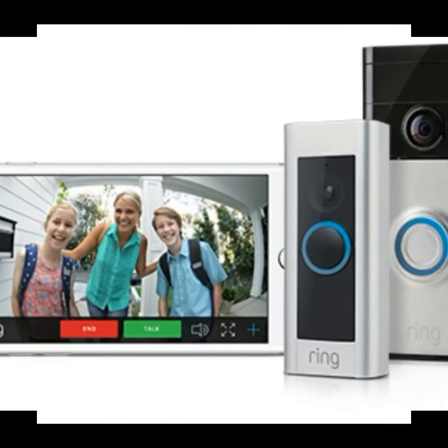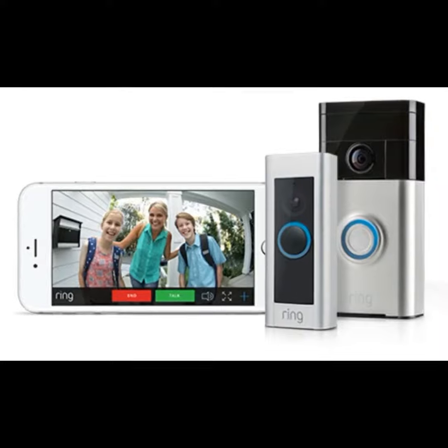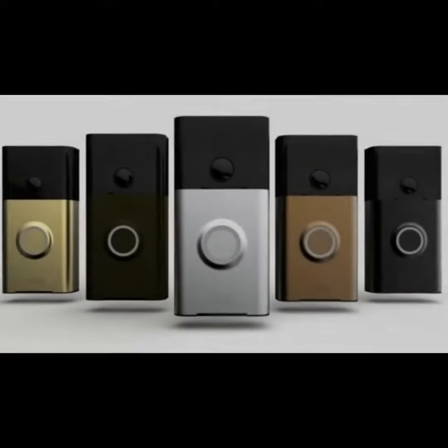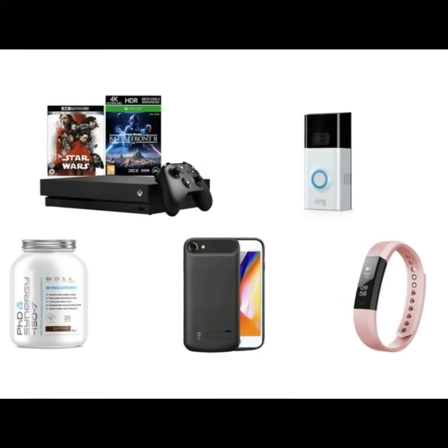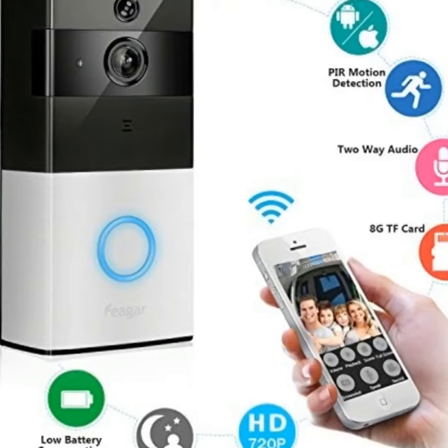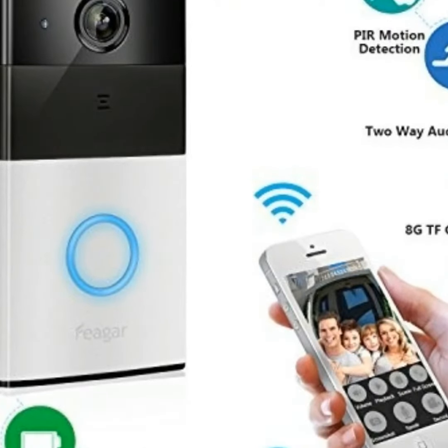The best Ring doorbell deals and sales in April 2019. If you're looking for a quick and easy way to add another layer of security to your home, we recommend a smart doorbell like the Ring video doorbell. This simple but effective smart home device isn't cheap, so we've put together the best Ring video doorbell deals and sales currently going on, including the best prices on the original Ring doorbell, Ring doorbell 2, Ring doorbell Pro,